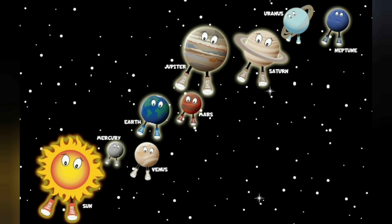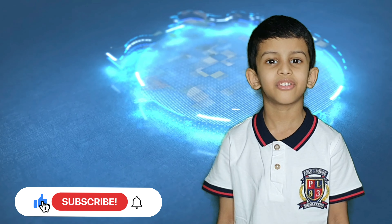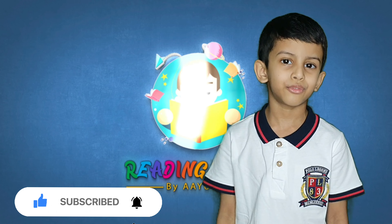The End. I hope you all enjoyed my video. Thanks for watching. If you like my video, please click the like button and subscribe to my channel. Bye — till next week.